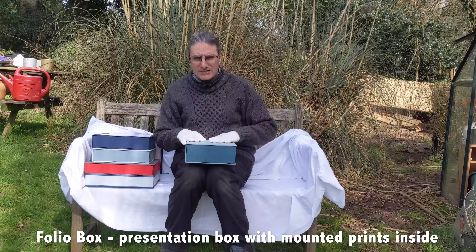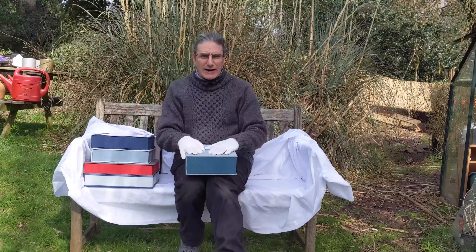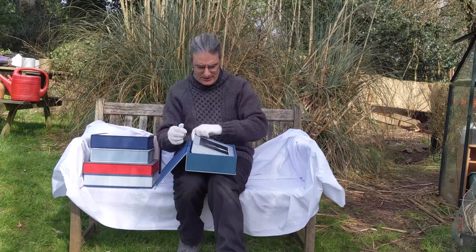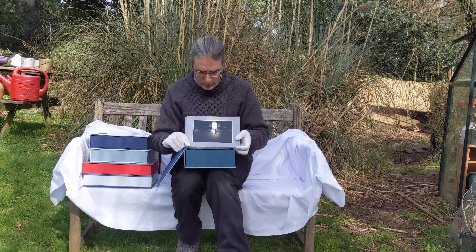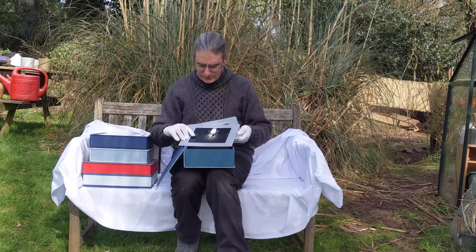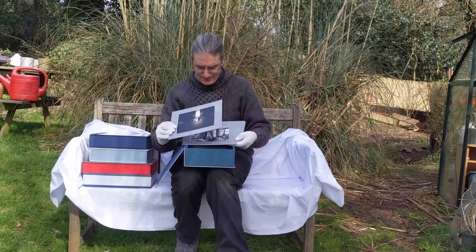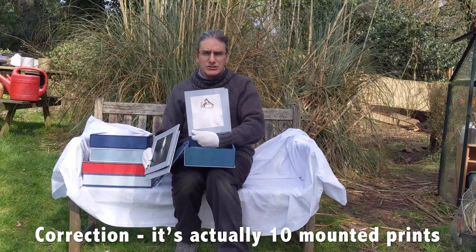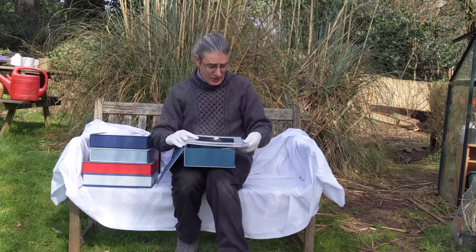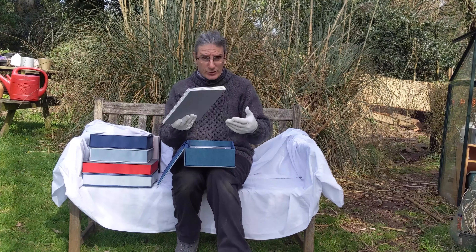These boxes come in various shapes, sizes, colours, and materials. This box is an 8x10, and a folio box is essentially a series of mounted prints. I think this box currently has 20 mounted prints. For £1,275, you're going to get five of these — they're absolutely brilliant gifts or instant photos. Put a frame around them and you've got something to hang on your wall instantly.